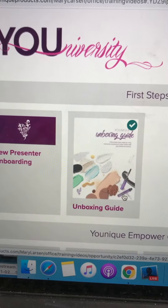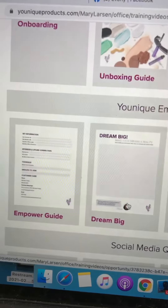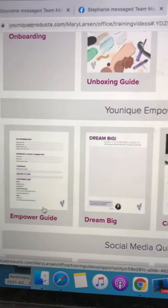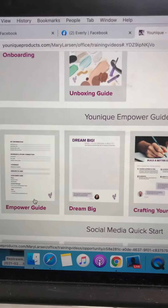The Unboxing Guide is going to show you everything inside your kit, everything inside your box, and how to use it. If you want to go live and show your friends, awesome. This section is for people who want to do it as a business, so if you are hoping to make some money, you're going to check this area out.